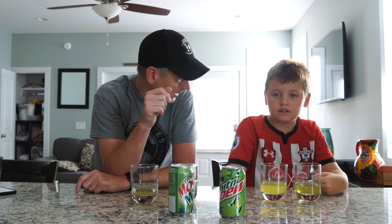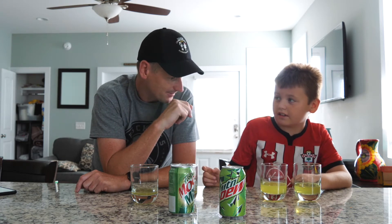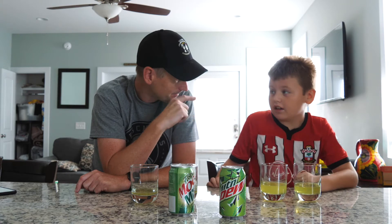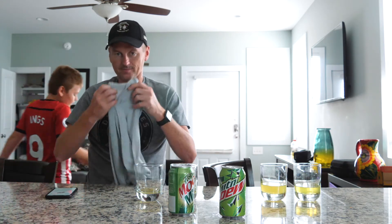We're now going to do a blind taste test. The problem is the drinks look different, so we need a blindfold. Let's get a t-shirt or a blindfold — we'll be back in a minute to set that up.